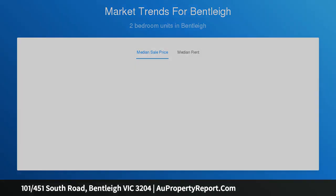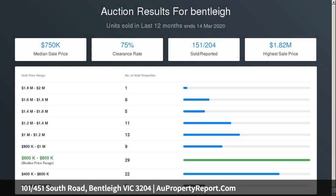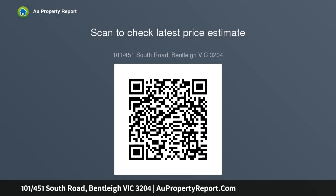Innovative for its time, using high-end finishes, this bespoke retreat is appointed with lift access, video intercom, RC air conditioning, double glazed windows, double blinds, and secure parking by rear lane with storage cage.